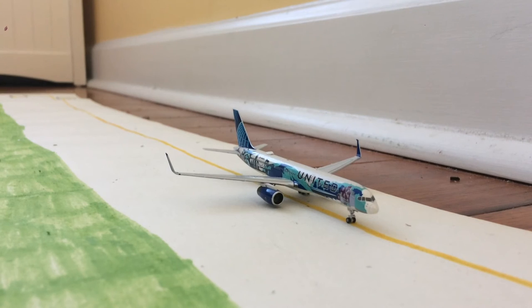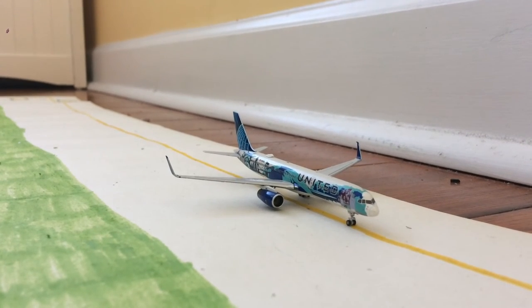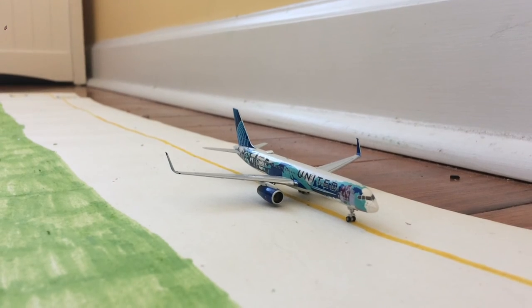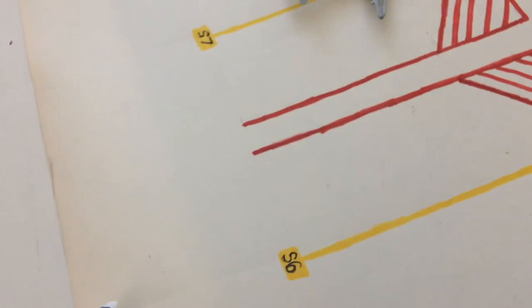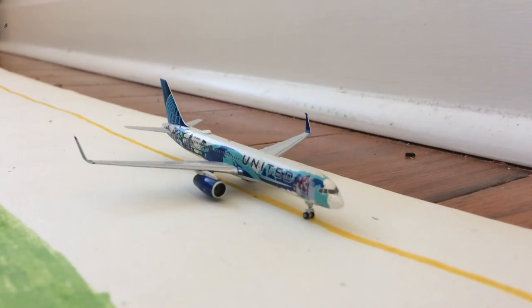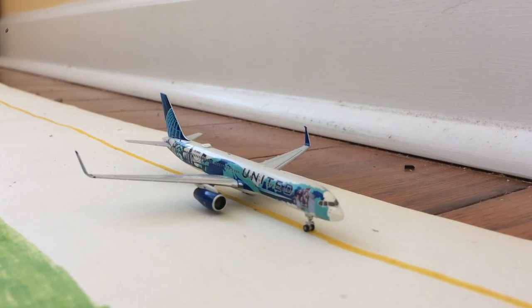And to conclude this update, we have this United 737-200 in the Her Art Here New York New Jersey livery. He left stand S-6, Sierra 6, a half hour ago, and right now he's taxiing up to the runway for a flight to SFO. And that does conclude this update.